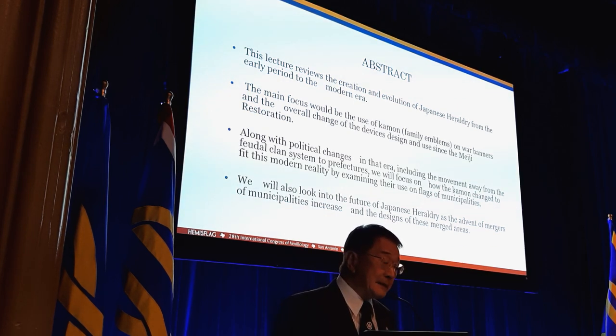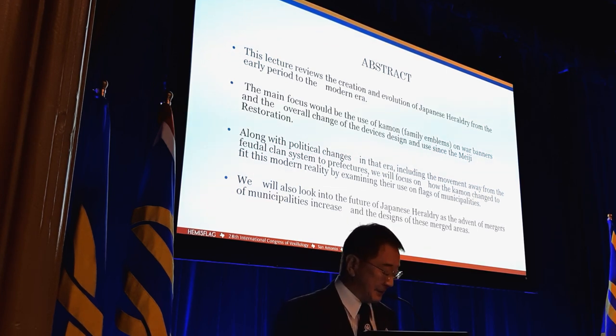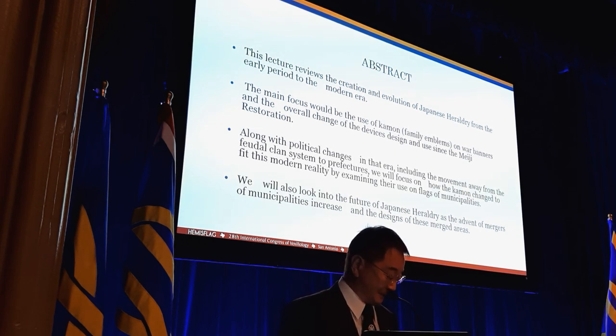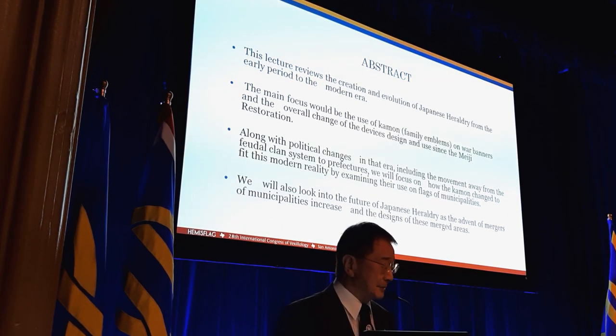I believe Japan is the only country in the world where every family has its own family emblem. There are approximately 20,000 kinds of kamon in Japan. We can choose any design of kamon, or even create our own kamon. I'm going to talk about the basic knowledge of Japanese kamon and the traditional use on Japanese flags now.